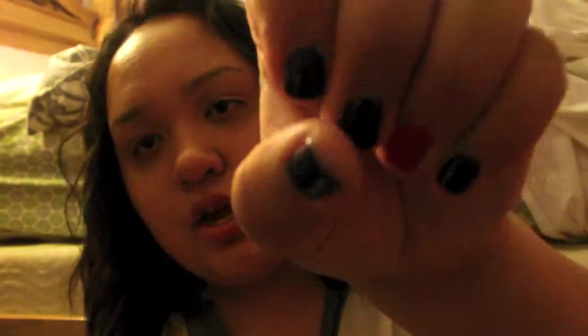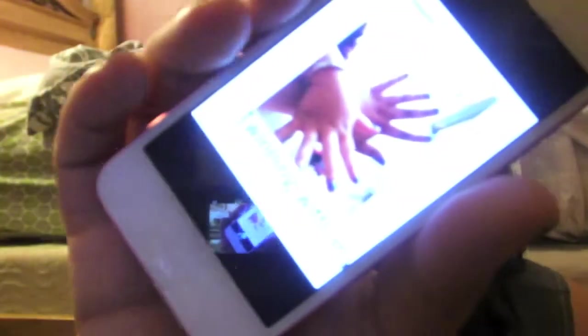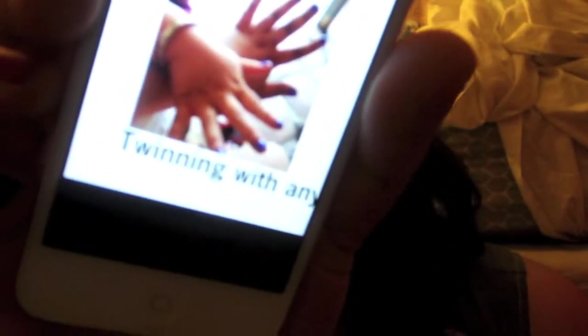Another picture I took with Polarmatic is this one of my camera manicure — I've really been liking this manicure look. And this is me and my cousin with the same color nail polish on, so I put 'twinning' because we were twinning! For other apps I've really been liking YouTube — which you're on right now — and the iTunes Store and App Store, and of course Music, FaceTime, and Messages.